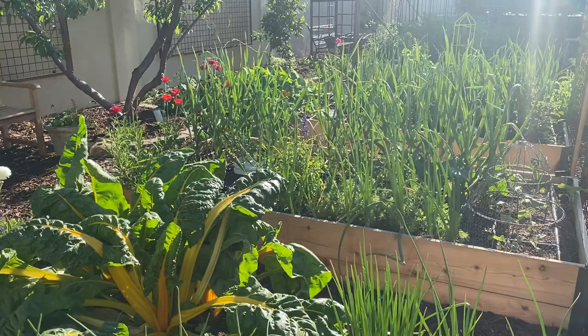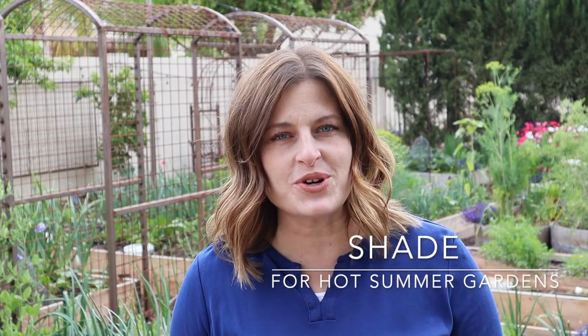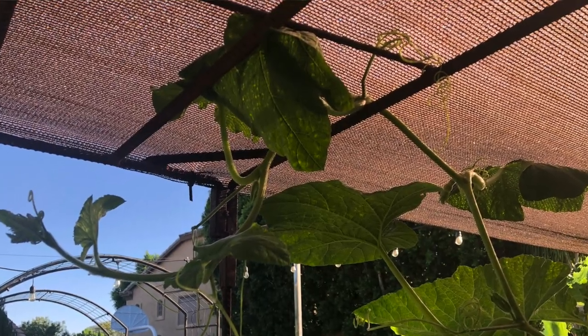Gardening in warm climates means we have an abundance of sunshine, which is a wonderful thing, but it also means we have to find ways to deal with that abundance during the hottest months of the year. In today's video we're going to talk all about shade — why it's important, what ways to provide it, which plants need shade, which don't, and what percentages of shade cloth to use. After watching, you'll know what to do to provide shade for the plants that need it.